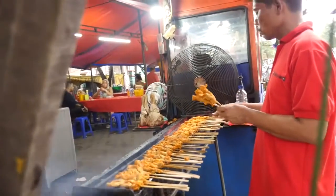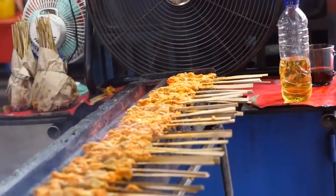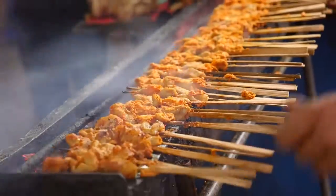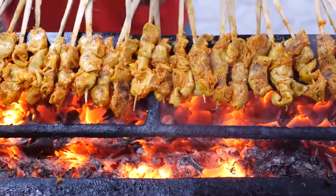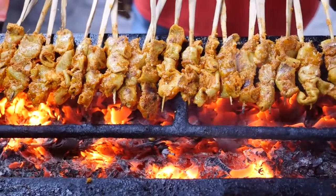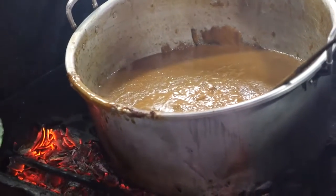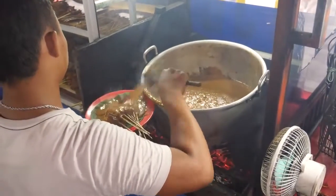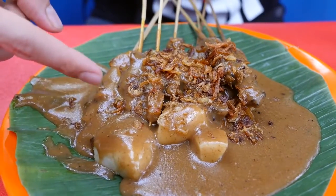Sate Padang, which is from Padang in Sumatra, is a unique style of satay. Most of it is beef — they boil the beef, then skewer it, mix it with spices, and then grill it. The really unique thing that sets it apart from other types of satay in Indonesia is the sauce. After the skewers are finished grilling, they're put on a plate and covered in a really thick brown gravy sauce — just actually submerged in the sauce. It is also served with some rice cakes, which are sliced up on the bottom.